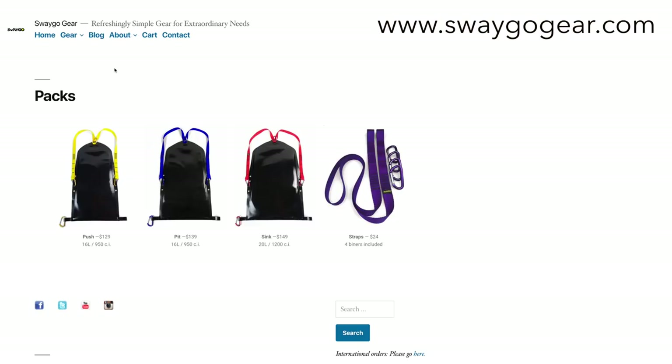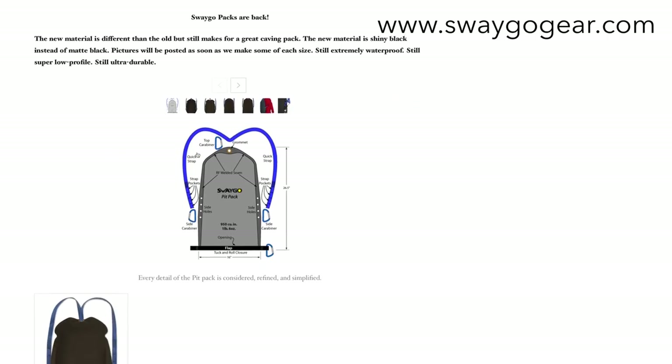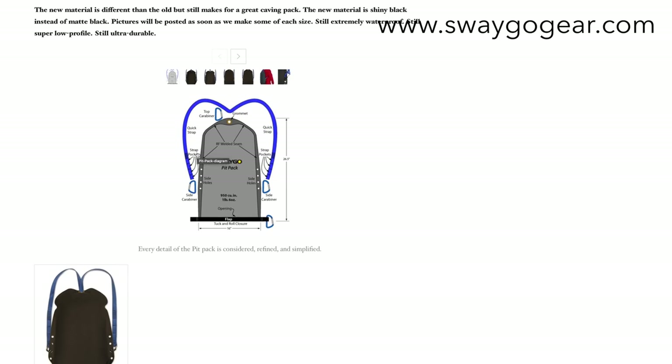These packs can be bought directly from Scott at swagogear.com or from either Intermountain Outfitters or On Rope One. Links to these sites can be found in the description below.